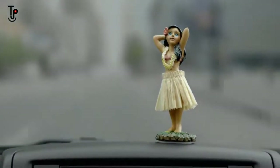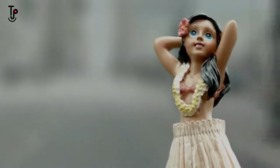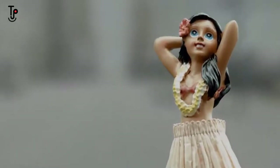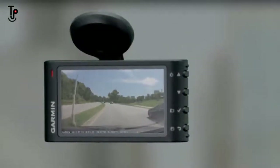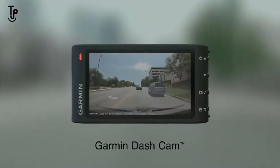She's seen you at your best and your worst. Through four cars now, some truly epic road trips and more miles than you can count. But now you've found a companion that does a lot more than hula dance. Introducing the latest Garmin Dashcam.